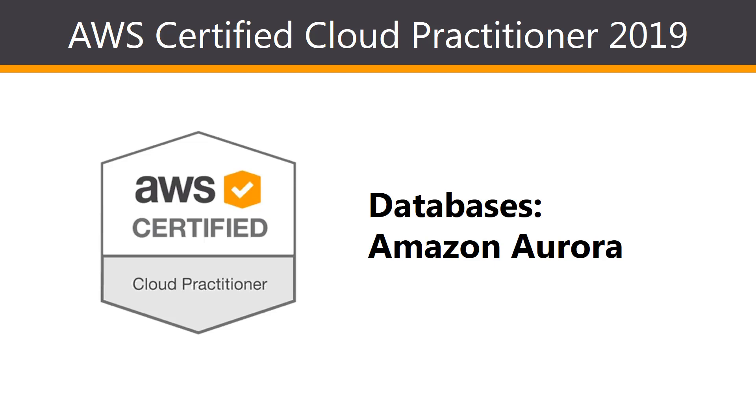Hi everybody, and welcome to this lesson on looking at the Amazon Aurora database. In the previous lesson, we looked at all of the database instances which Amazon Relational Database Service offers, of which Amazon Aurora was one. I wanted to take a closer look at Amazon Aurora to demonstrate some of the benefits it has, because the cloud practitioner exam does focus a little bit more on Amazon Aurora since it is a proprietary database offered by AWS.